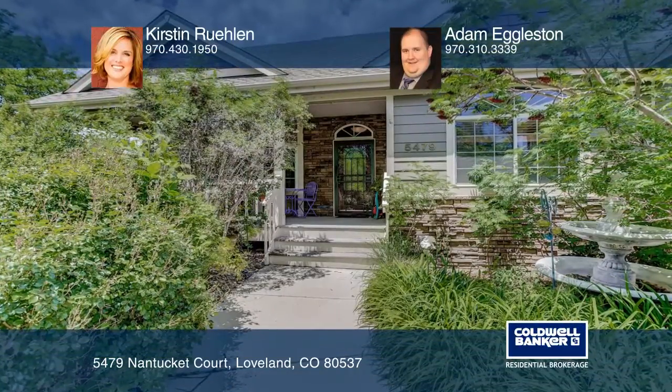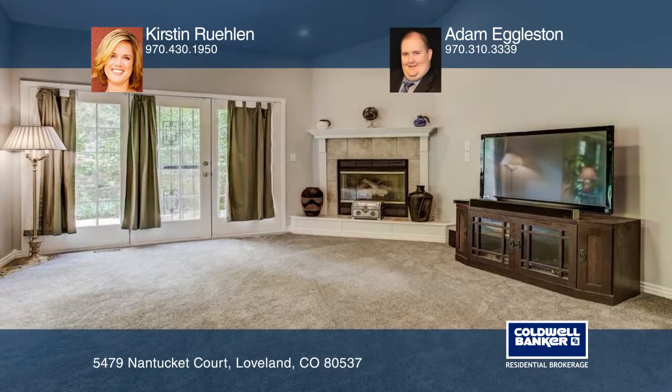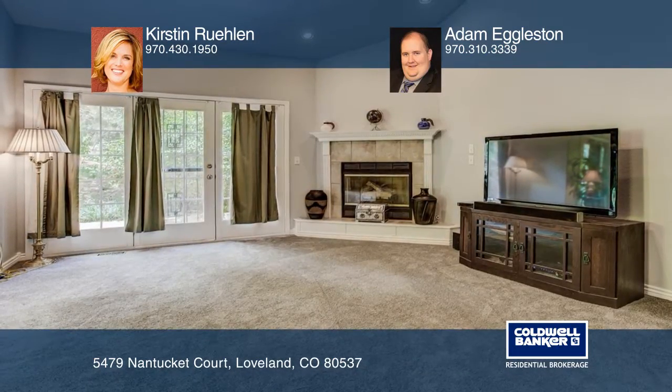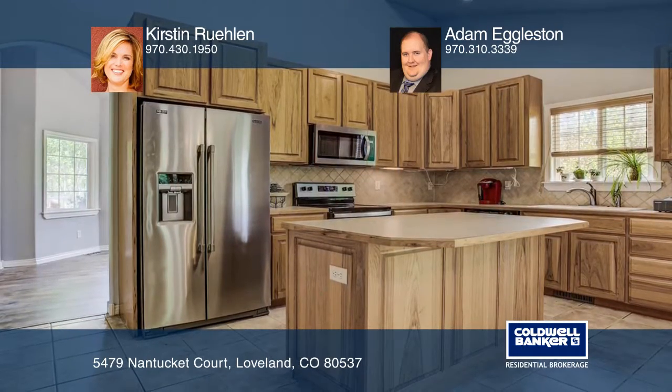This beautiful five-bedroom, three-bath custom home in the exclusive Mariana Cove subdivision features an open floor plan with new flooring, new carpet, new appliances, and a high craft builder's finished basement.